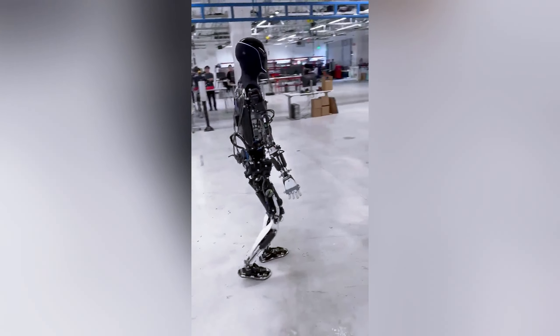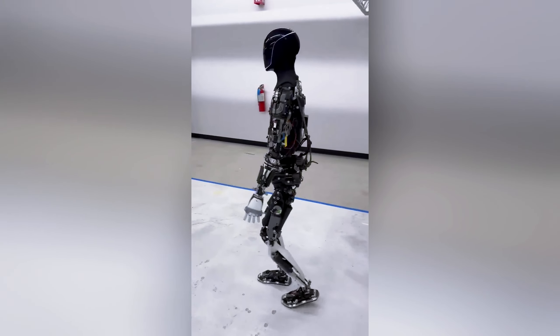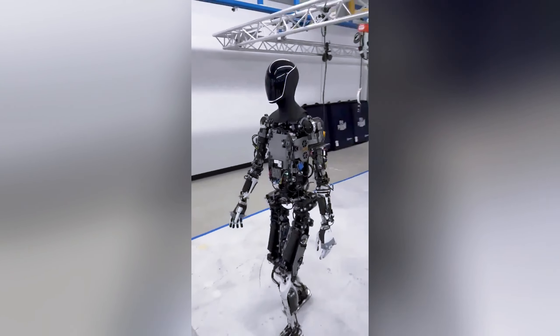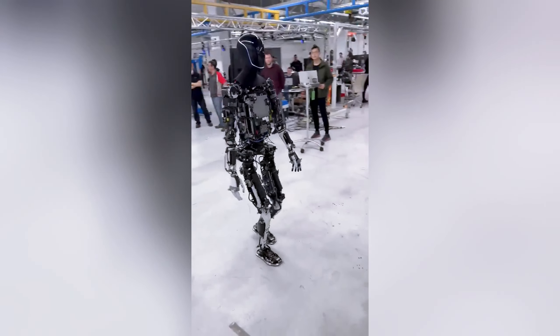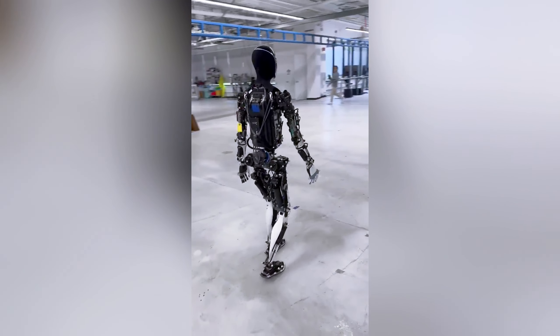The technology behind Optimus' pathfinding allows it to navigate complex environments with a level of grace and efficiency previously unseen in Tesla's robotic endeavors. This approach to motion planning, coupled with advancements in balance and autonomous decision-making, sets a new benchmark for humanoid robot mobility.